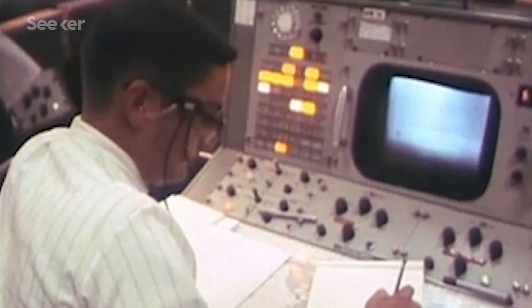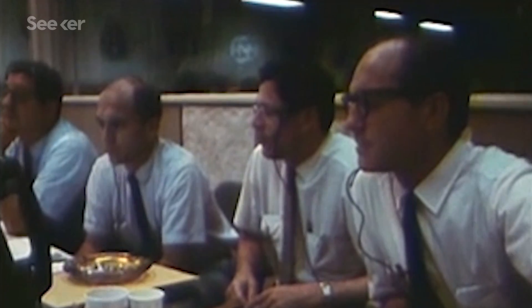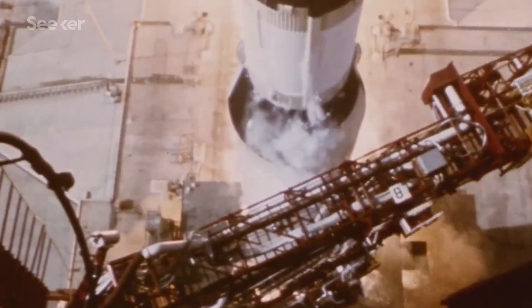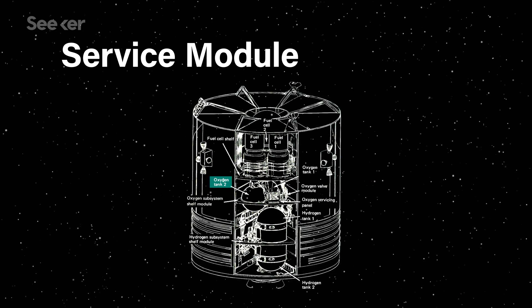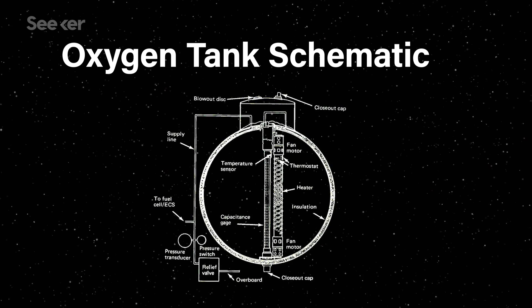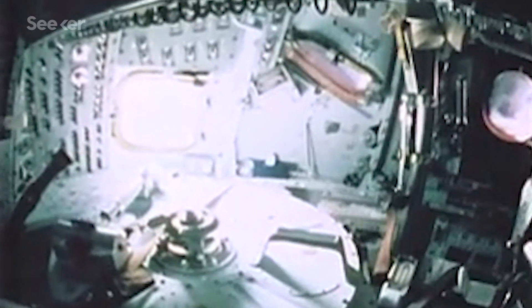Back on Earth, Mission Control was trying to figure out the severity of the situation, but it was becoming increasingly complicated. What they didn't know was that Apollo 13 launched with the makings of a bomb aboard. The source of the explosion was one of the two cryogenic oxygen tanks in the service module. A pre-flight test had damaged insulation on the wiring inside the tank, but it went unnoticed. So when Swigert started the cryostir, one of the damaged wires caused a spark — and boom.